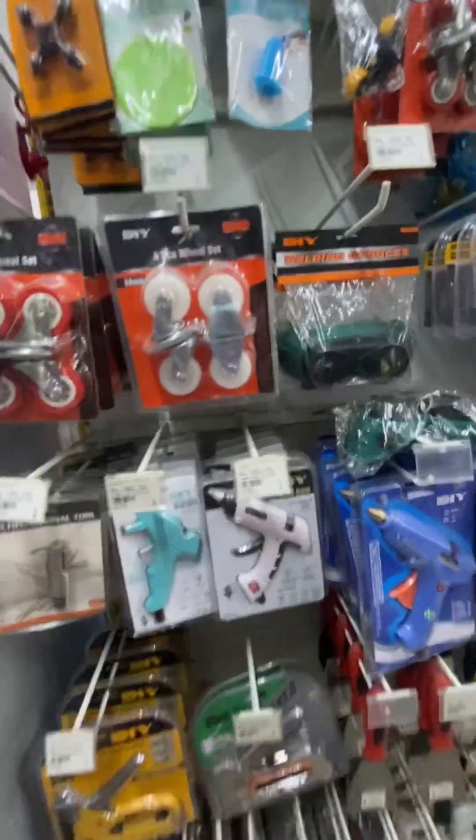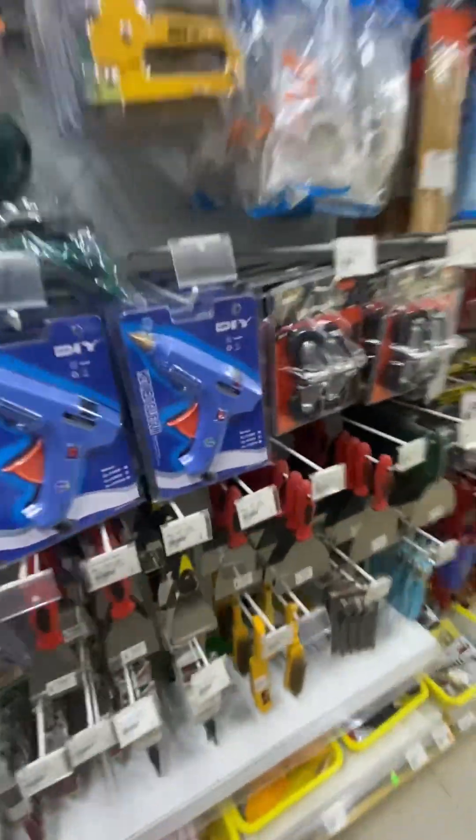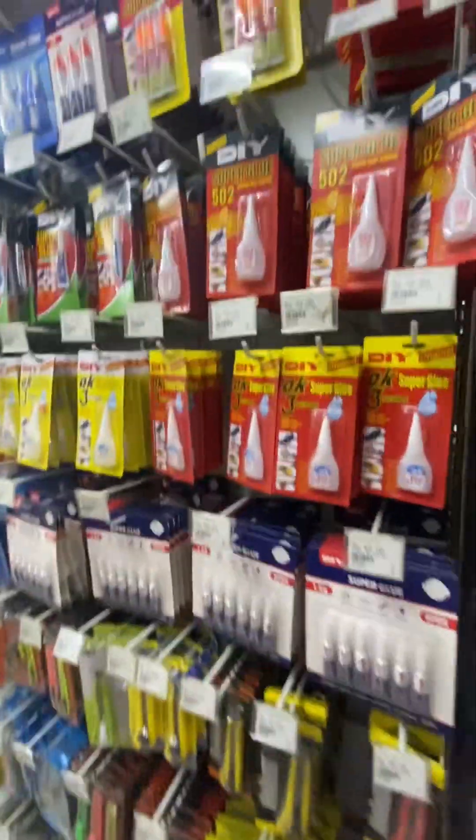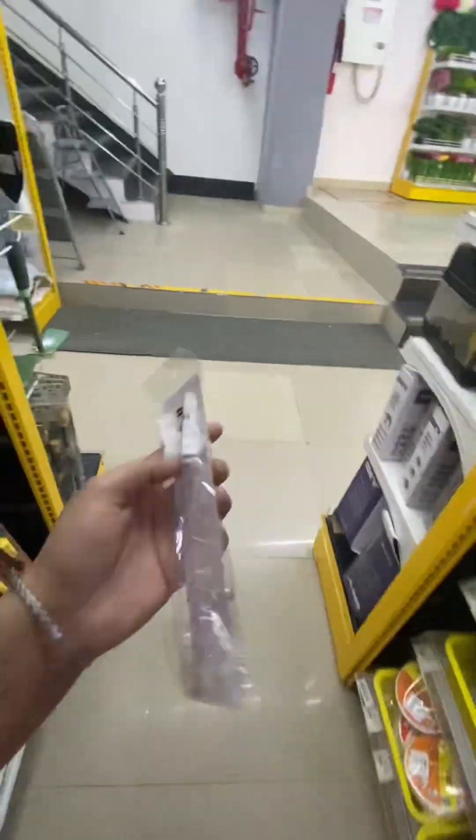You can see the price of the glue gun — there are 3 to 4 types of glue guns. There is also Gorilla Glue, which was all here.